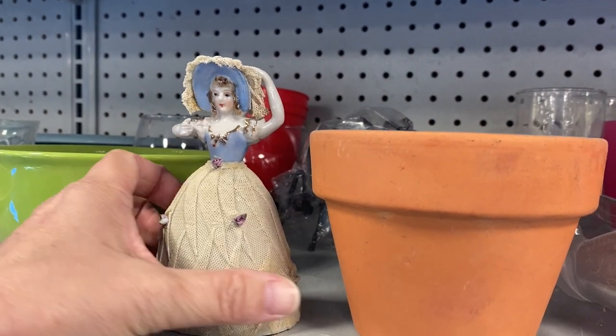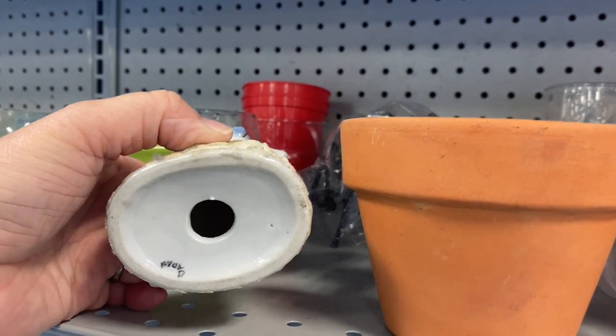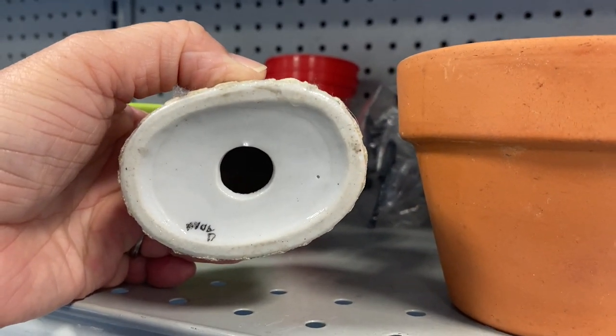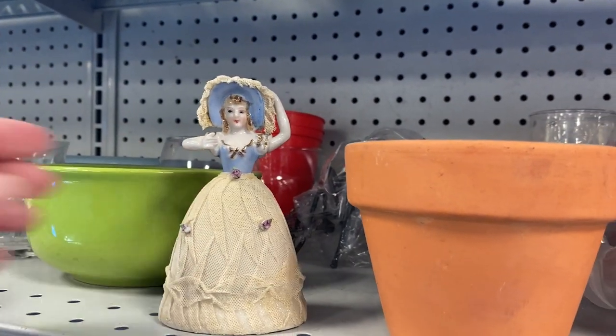This is another piece that I was surprised wasn't broken, especially her arms. She has a beautiful blue bonnet with real lace on the edge and her dress was made out of lace.